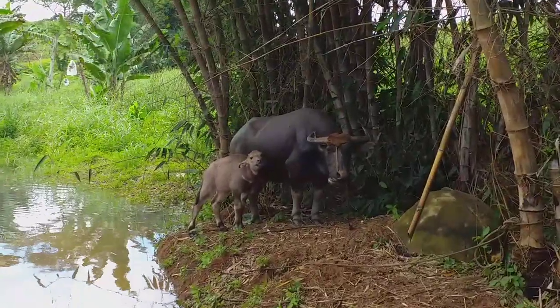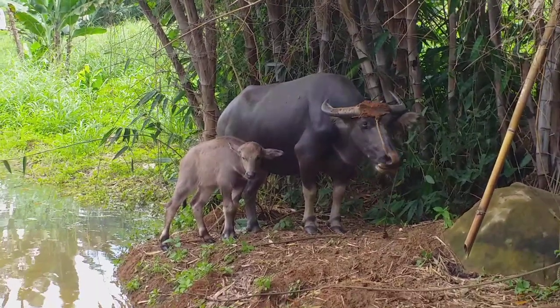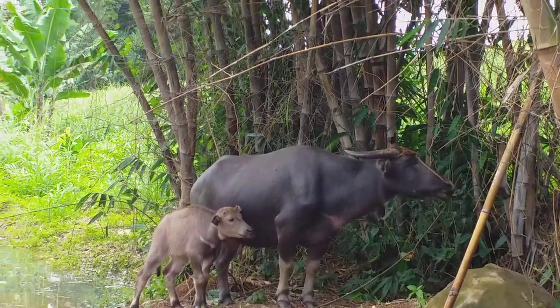Looks like mommy had her dip — still giving me the stink eye, hasn't warmed up to me. That's all right. Hopefully baby gets a little milk here — I'll leave them be. That's all for now, please like, comment, share, and subscribe.